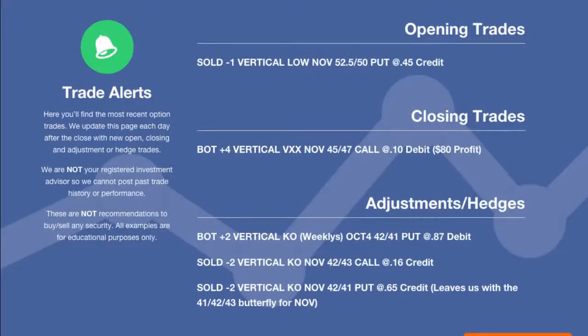Hey everyone, this is Kirk here again at optionalpha.com where we show you guys how to make smarter trades. Today we're going to be going over all the trades that we made for Wednesday, October 22nd. I can't believe it's already getting closer to the end of October — it just seems like this month has flown by. And as always, if you guys have comments or questions about these trades, please ask them right below in the comment section.